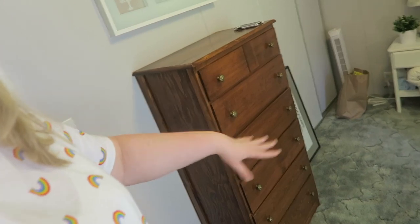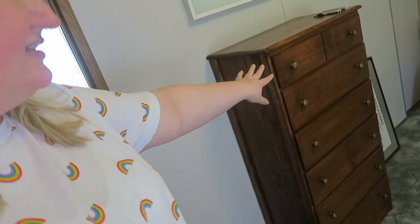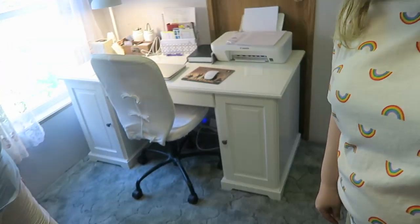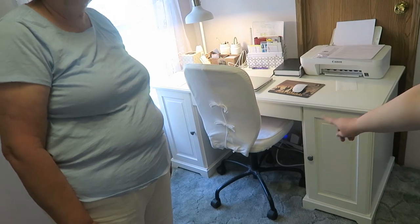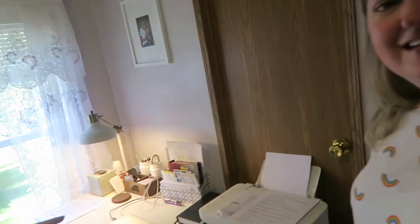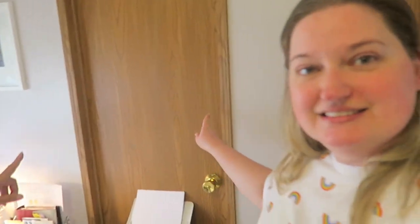We moved this office setup from that wall over to here. Not sure if this is staying — we'll see when the bed comes in. She got this desk at Ikea a few years ago — it was pretty easy to move.